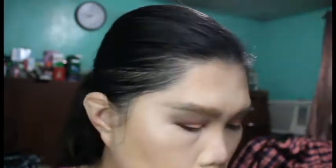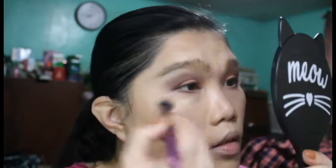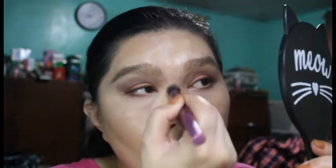For my under-eye concealer and corrector, I'm going to use the City Color Dark Spot Corrector pen with the Real Techniques Luxe Crease Brush — just a tiny bit. Then for concealer I'm using the Missha Signature Extreme Cover Concealer in shade 21, with a concealer brush — just a little bit right there.